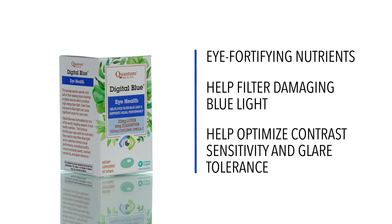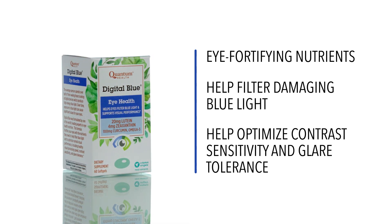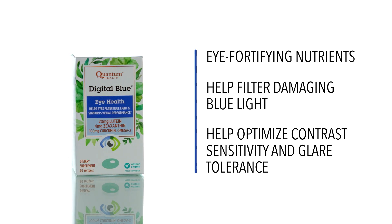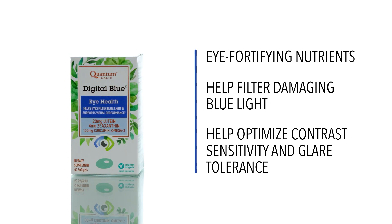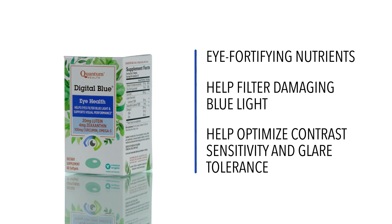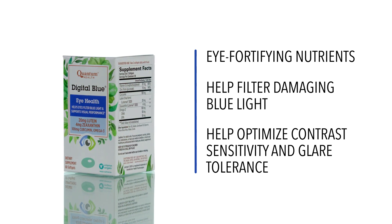Digital Blue fortifies your eyes with the nutrients they need to help filter high-energy blue light, which can damage your eyes. Eye-fortifying nutrients include lutein and zeaxanthin, zinc, DHA and EPA omega-3 fatty acids, vitamin E, and curcumin, a good anti-inflammatory.